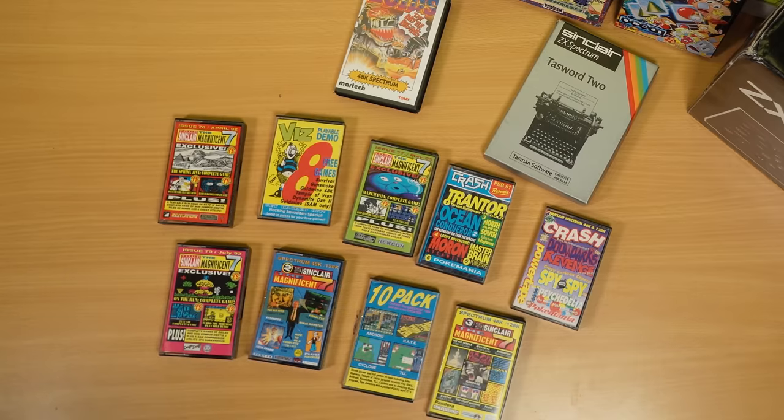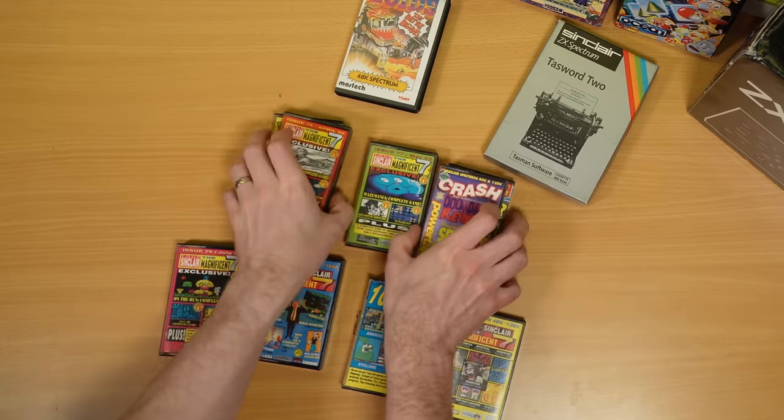I don't have an external tape deck. I'm sure there probably was one at one point but that didn't arrive with this little collection. But as you'll see soon, that's not necessarily a big problem. Magazine cover tapes.